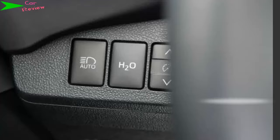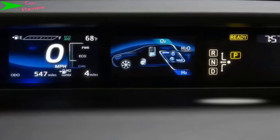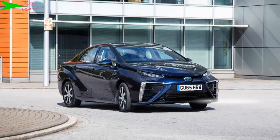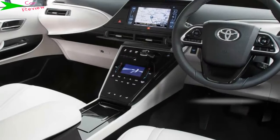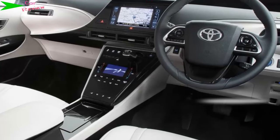The electric motor provides 152bhp and 335 Newton metres of torque, but the bulky batteries, fuel cell, and motor mean it weighs around 1,850 kilograms. That translates to a 0-62mph time of 9.6 seconds and a top speed of 111mph. But don't be fooled by the figures — the Mirai's instant torque off the line means it feels more than fast enough.